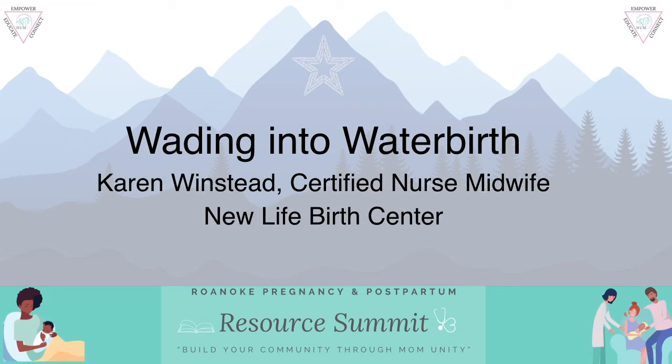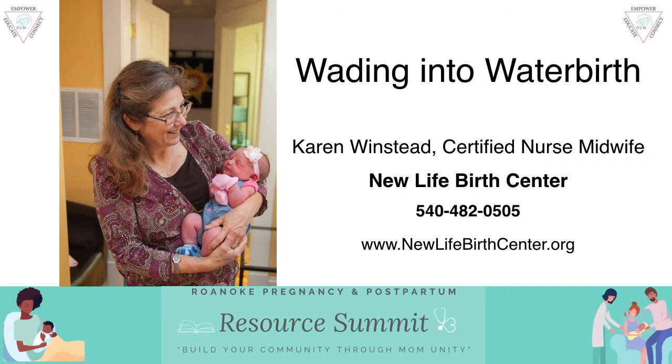Hi, I'm Karen Winstead. I am a certified nurse midwife and I work at a freestanding birth center called New Life Birth Center in Rocky Mount, Virginia. I've had experience as a labor and delivery nurse in the hospital setting for many years and then I've been working here in the birth center since 2012.